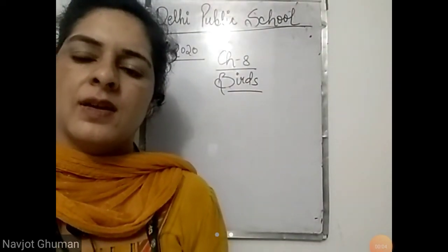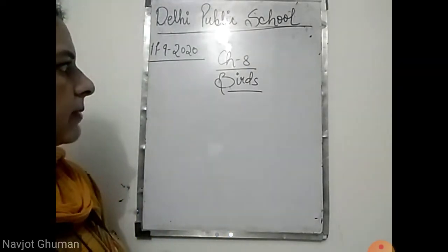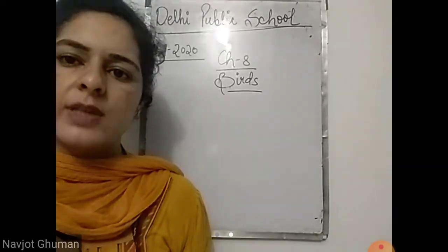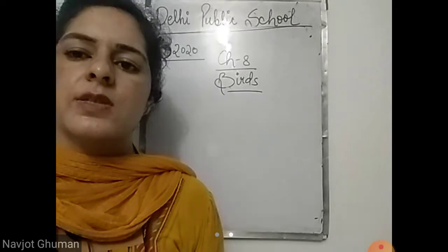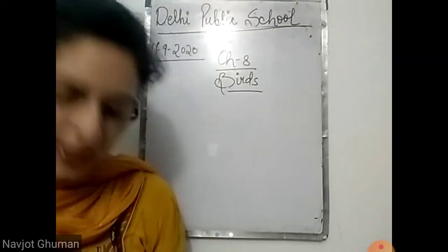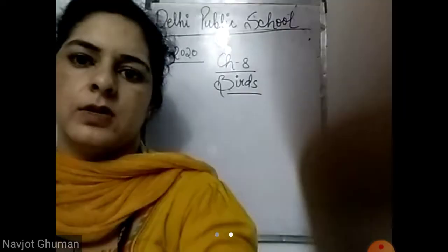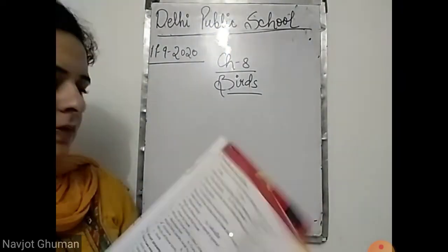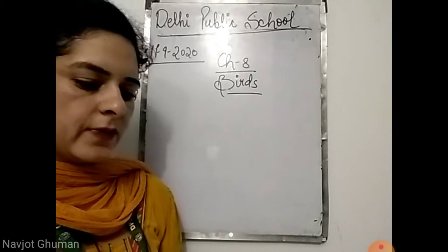Good morning students, I welcome you to the class of science. We are reading chapter number eight, Birds. We have completed the whole chapter, and today we will do the book work of this chapter. Open your books at page number 84. Let's start the book work. The first question is fill in the blanks with the correct words.